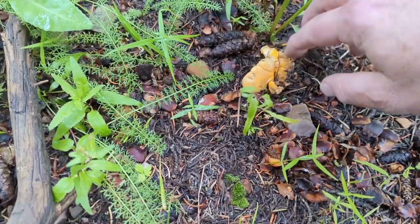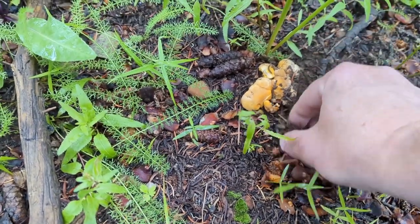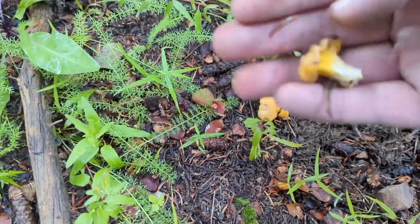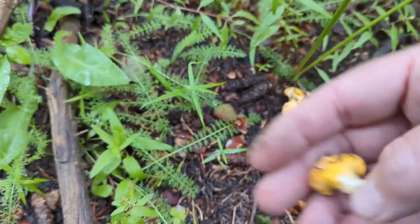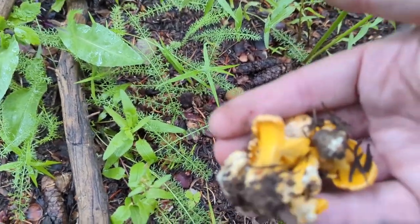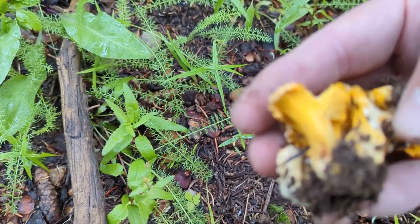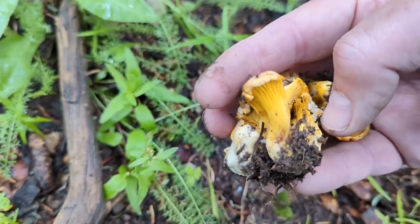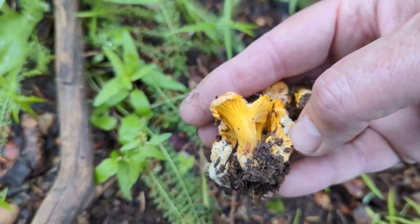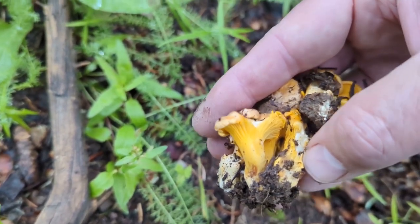I found something here — this could be a chanterelle. That very well could be. That would be my first chanterelles of the season — look at that! Those are chanterelles, woohoo! First chanterelles of the season — those are wonderful. One of the ways you can tell a chanterelle is because of that orange coloring and the way those gills come down on the stem. But those are definitely chanterelles — that's amazing. So happy to find those.